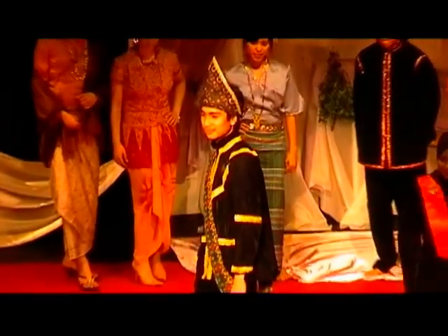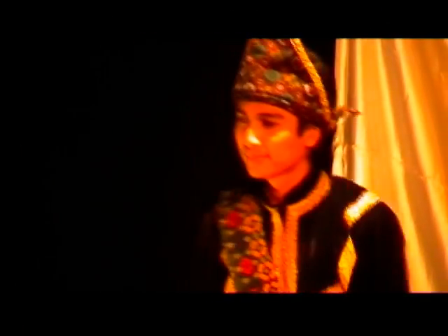Now, I present to you Bajau. Again from the state of Sabah, the maiden is wearing a blouse called badu sampit and a sarung called olos berangkit. The gentleman is wearing a baju cekak musang, trousers and a headgear.